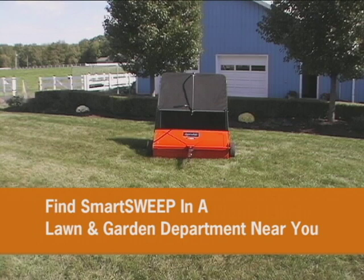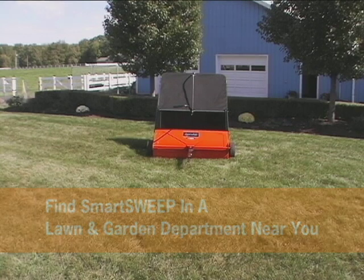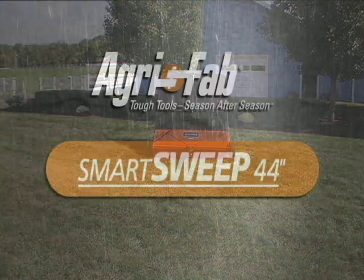Obviously, it's the new IBS that make AgriFab tools tougher to beat.